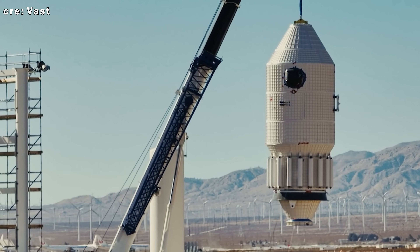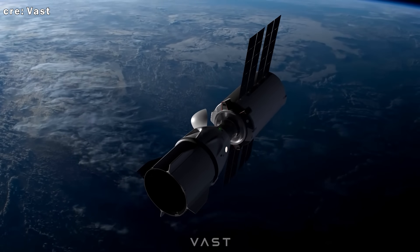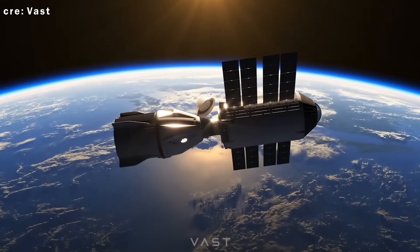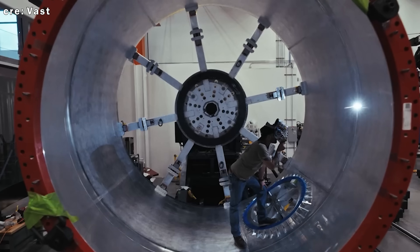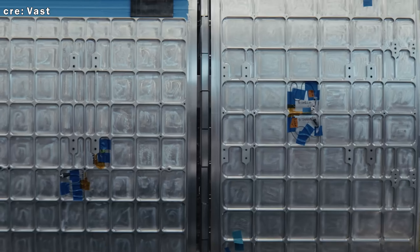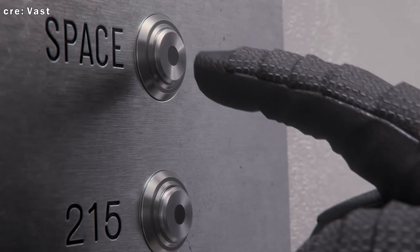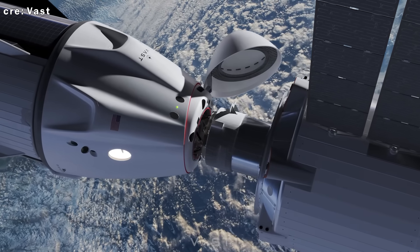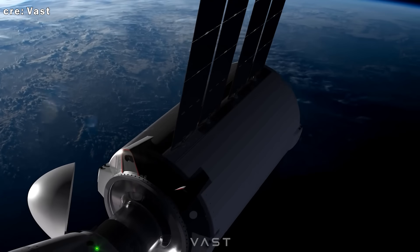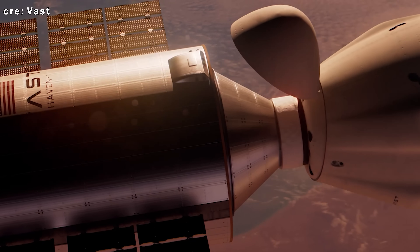By early next year, the entire system should be integrated and undergoing final checks ahead of launch. Haven One won't be the biggest or most complex station in orbit, but it will be the first to be fully built, funded, and operated by a private company. And that's the point. By proving that orbital infrastructure can be lean, elegant, and commercially viable, Vast hopes to redefine what's possible in low Earth orbit. The station is currently scheduled to launch no earlier than May 2026 atop a SpaceX Falcon 9 rocket. The first mission, called Vast One, will send a crew of four astronauts aboard a Crew Dragon spacecraft for a 30-day stay. Additional missions using Crew Dragon are expected to follow, ferrying astronauts to and from Haven One throughout its operational lifespan.